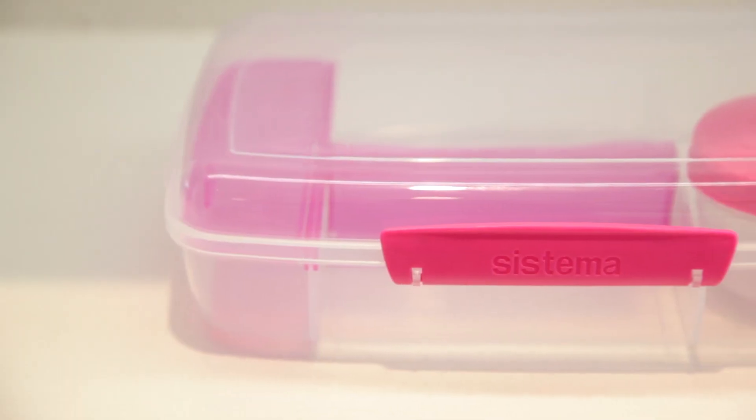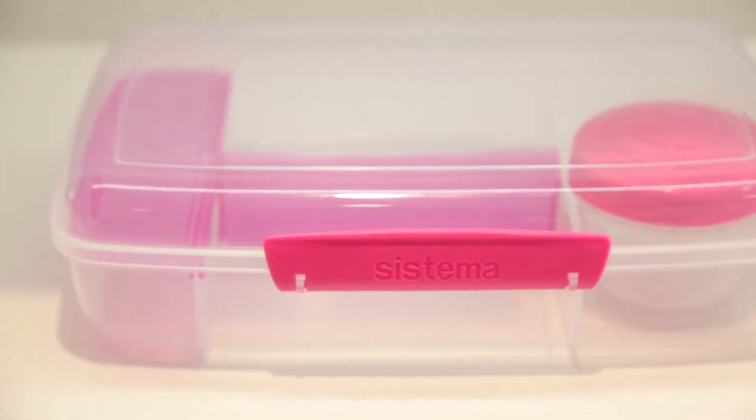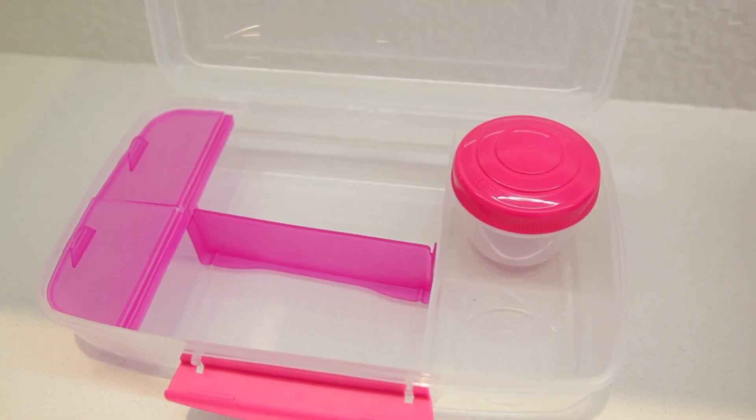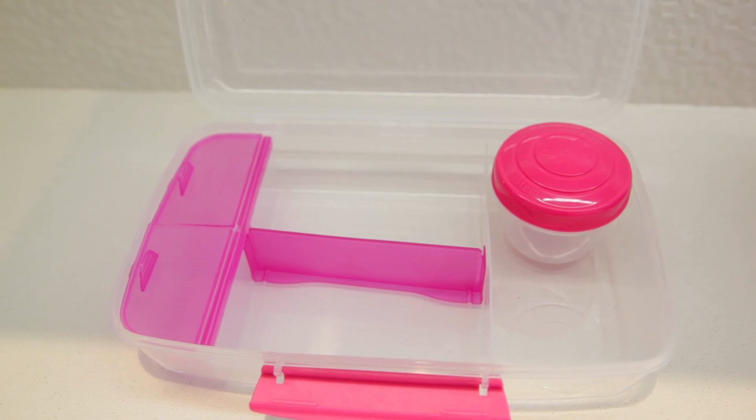The first one here is by Systema. It's bento style, it's got a container for dips or dressing, and it has movable dividers so that you can easily customize the box to fit whatever it is that you're making.